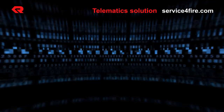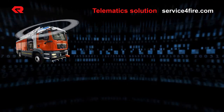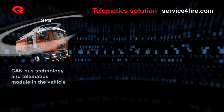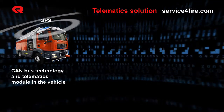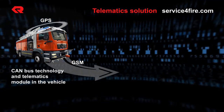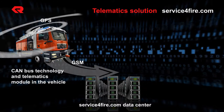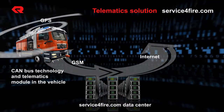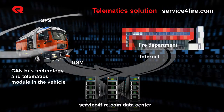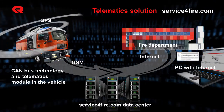Let's start with the telematic solution. This is how serviceforfire.com works. Three systems are combined: the vehicle CAN bus with the telematics module, the serviceforfire.com data center, and the online service portal. This combination makes serviceforfire.com your reliable vehicle manager.